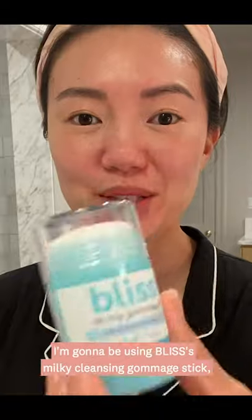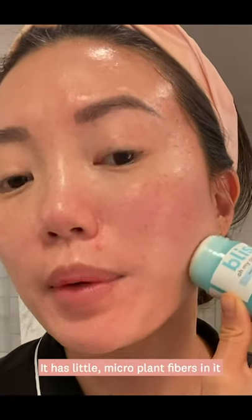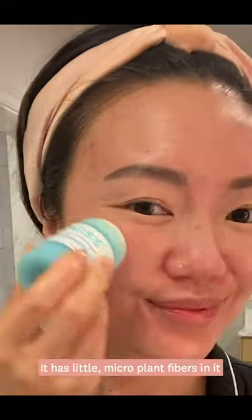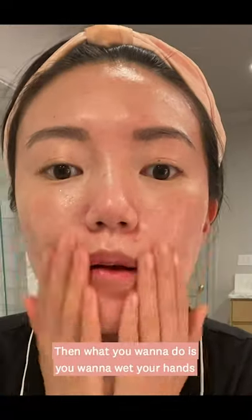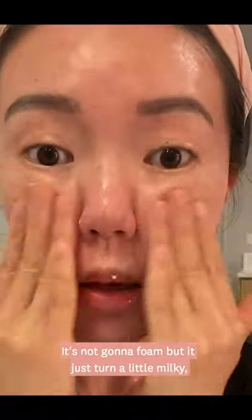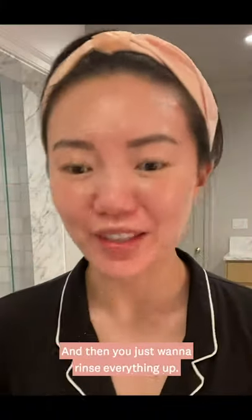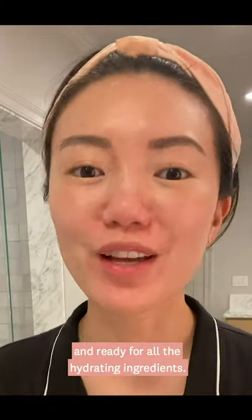Of course you always want to pat dry — never rub or pull on your skin. Now for my second cleanse I'm going to be using Bliss's Milky Cleansing Gommage Stick. This stick can be applied on dry or damp skin. It has little micro plant fibers in it that cling to dead skin cells to gently exfoliate without irritating the skin. Then you want to wet your hands and work it into a little bit of a milky lather — it's not going to foam, but it will turn milky and you'll feel the plant fibers start to really rub away dead skin cells. Then you just want to rinse everything off. Now my skin is perfectly primed and ready for all the hydrating ingredients — it feels so smooth.